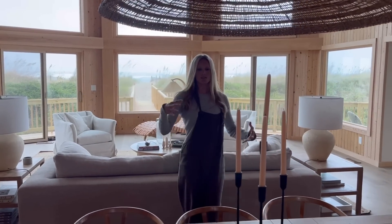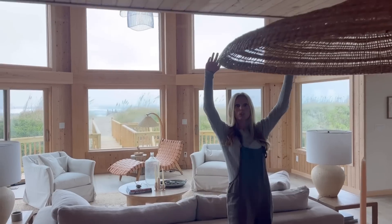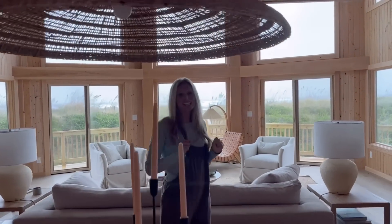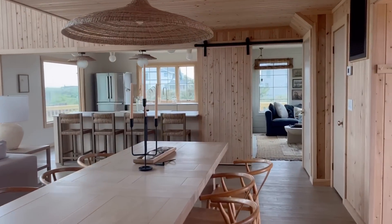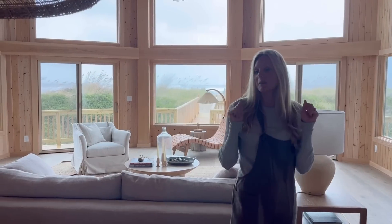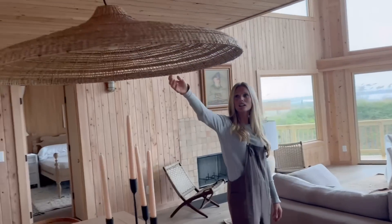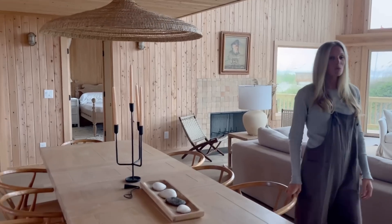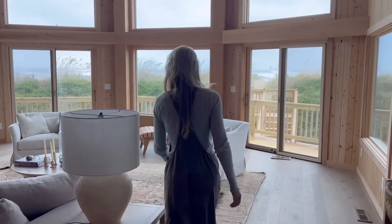Originally there was a massive set of stairs coming up with a huge landing here. What is now a ceiling above us was not a ceiling before — so we added a loft upstairs, which you'll see later. We now created a dining area here. All of my chairs have not yet arrived — some arrived damaged — so we have more chairs coming. The light here is a raffia light. I love a really long dining table with wishbone chairs.